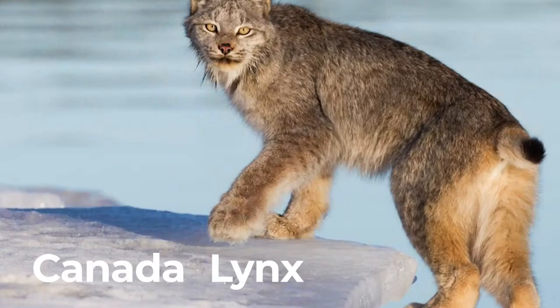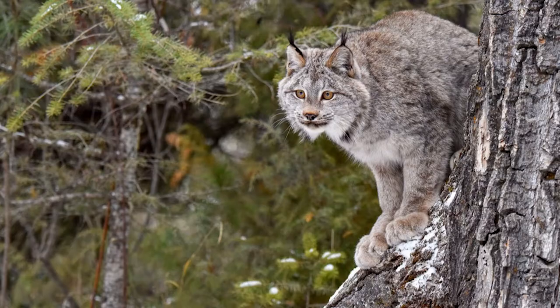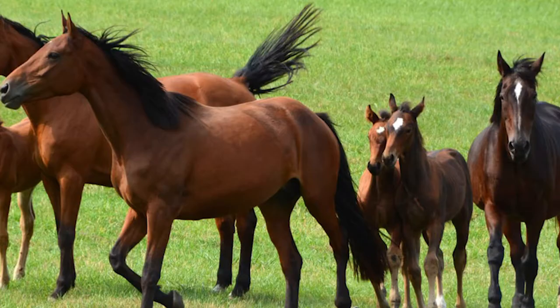Canada lynx. They have natural snowshoes. They can move each ear in a half circle. These adaptations allow them to locate prey faster.